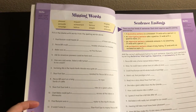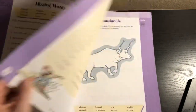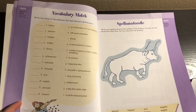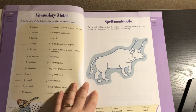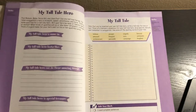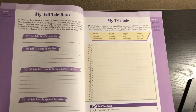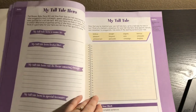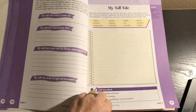And then you have Missing Words, Sentence Endings, Vocabulary Match, and Spell a Moodle. This page is Write Each Spelling Word on the Outline of the Drawing — you may use the words more than once. For fun, decorate the drawing. Then there's My Tall Tale Hero, which is where you get into some writing, and then My Tall Tale.